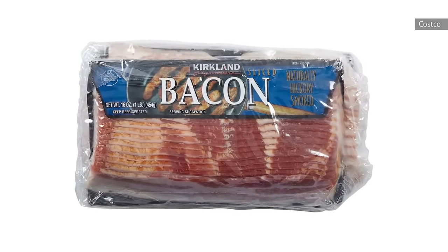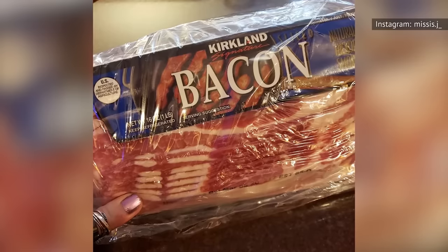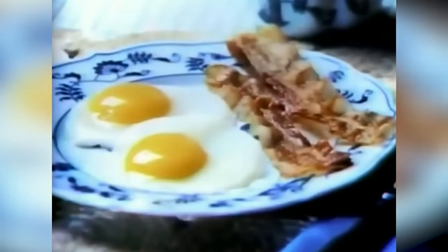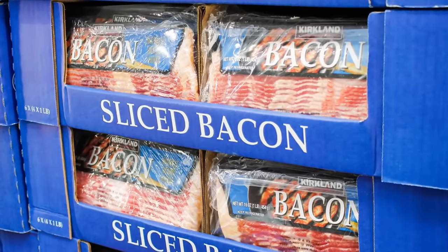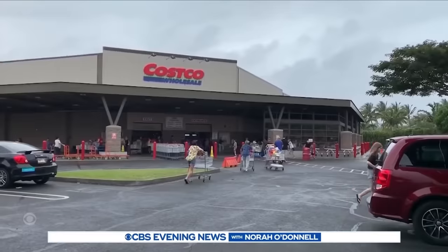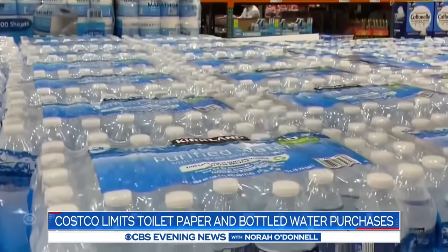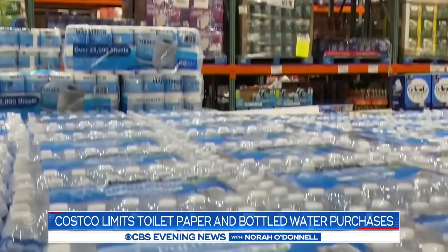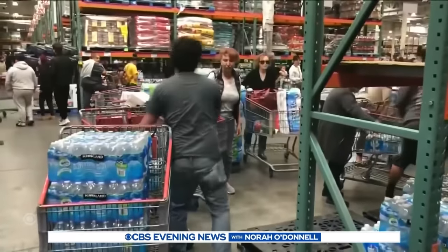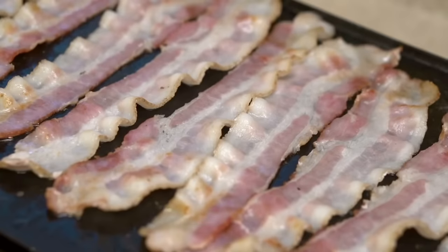How can Costco sell their bacon for so much less than competitors? According to a Wall Street Journal article, one reason is how it determines what products to sell under the Kirkland brand — it has to be viable to sell it at 20 percent less than a comparable branded version without compromising profit or quality. CNN Business also suggests that Costco's steady partnerships with vendors help the warehouse receive good deals, which allows the retail powerhouse to pass along cost savings to the customer, moving a higher product volume and resulting in a sales boost for the partner.